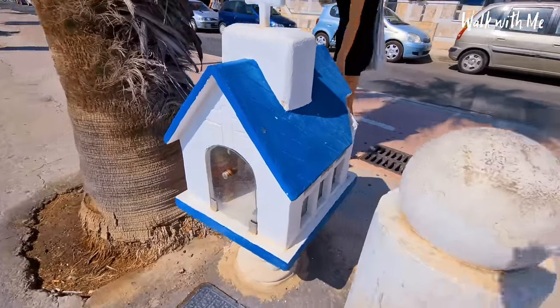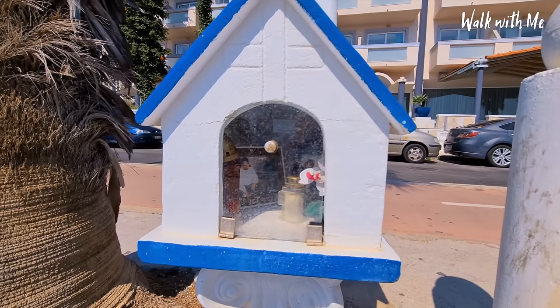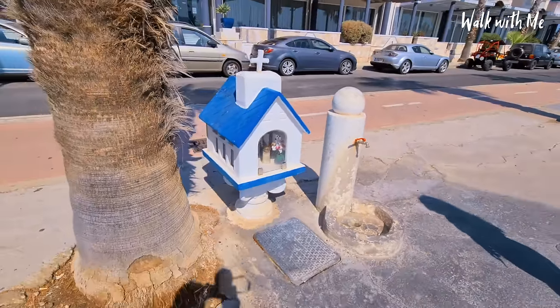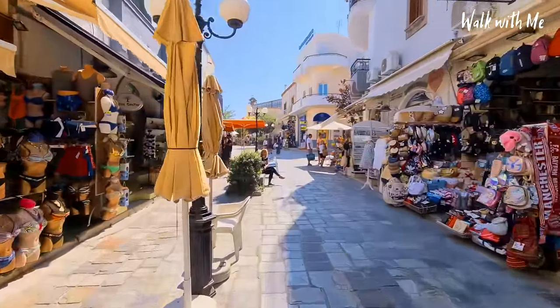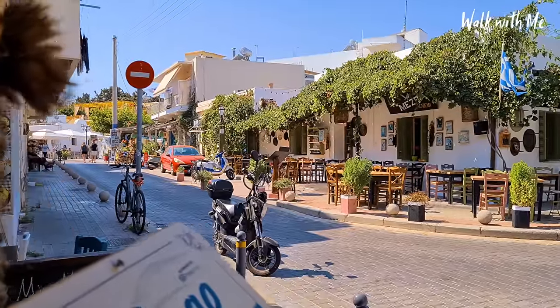I think these are almost like little shrines to people that have passed away — you can see photos and little flowers inside. You'll see these dotted around everywhere. I love walking around these back streets — great little shops you can go into, grab a coffee.